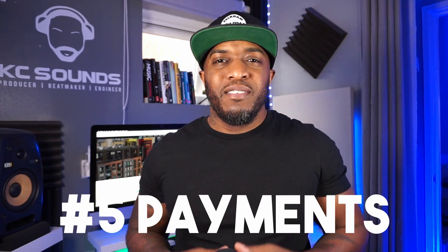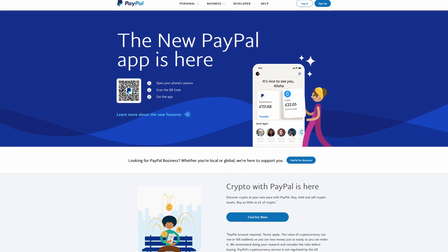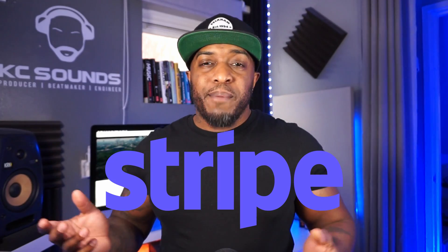The sixth thing is payments — how you're going to get paid. For me that's PayPal; I've been using it for years and absolutely love it. They take a cut, which is fine — I get that back on my tax return. Set up a PayPal business account — you're a business now, so there's no point doing a personal account. When it comes to filing taxes this is important. There's also Stripe and Western Union — whatever works for you, do your research.